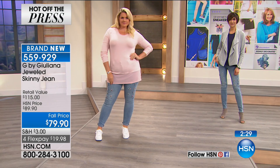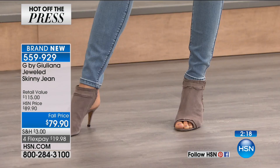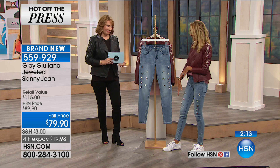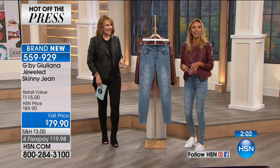I could have worn a bootie, but I saw these cute little Supergas and I've been standing all day. Did you know that one of my first shoes ever in Italy — because I'm from Italy — was Superga? Superga is the most famous sneaker in Italy. They say if you don't want to look like a tourist when you travel to Italy, wear Supergas — they'll think you're a local. So cute with these jeans.